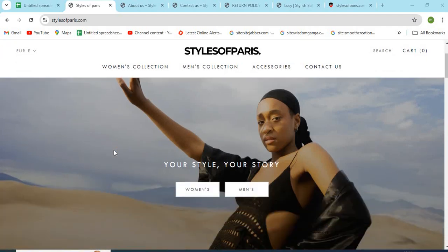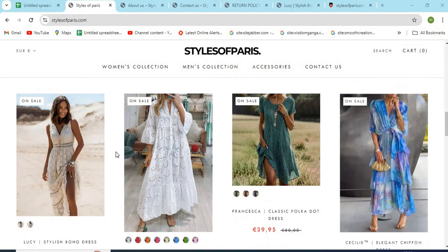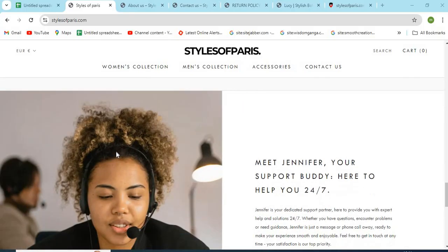Hello, friends. Welcome to our channel MN Entertainment. In this video, we are discussing stylesofparis.com website and whether it is a good or a safe website for online shopping.